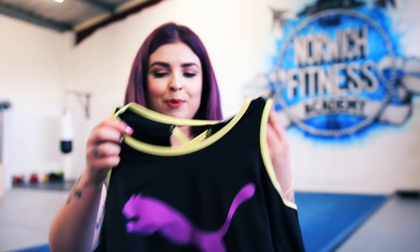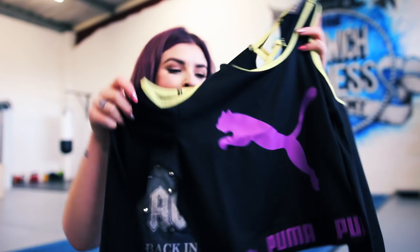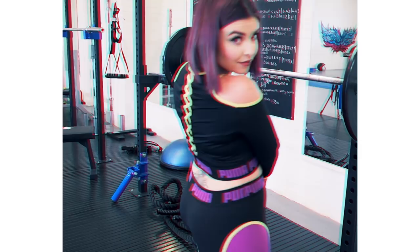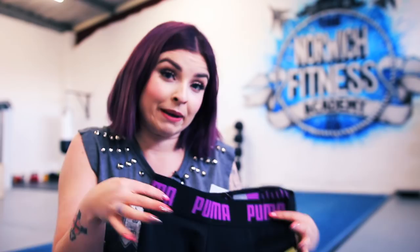I'm so chuffed with this set — I wanted a little bit of matchy-matchy going on. I've got this Puma top that is so snazzy for the gym. It's purple, black, and yellow, off-shoulder, with a crisscross back and the Puma logo on the front, long sleeve. I've never worn anything like this to the gym before. I've got matching leggings with mesh down the leg too. I just want to feel like I'm doing an 80s aerobics class when I wear this!